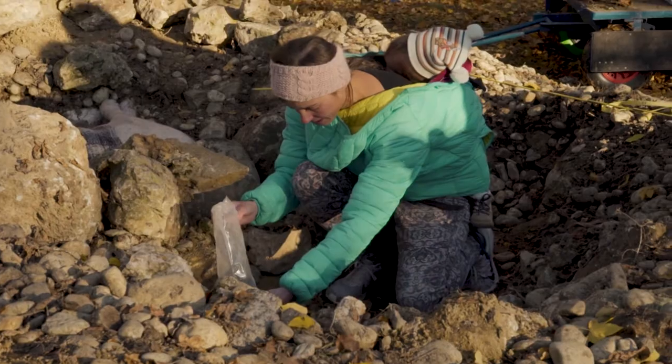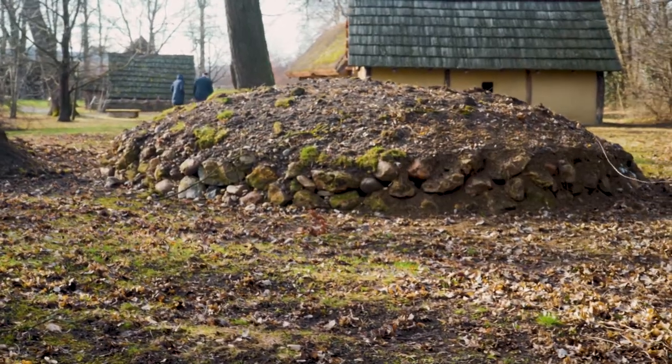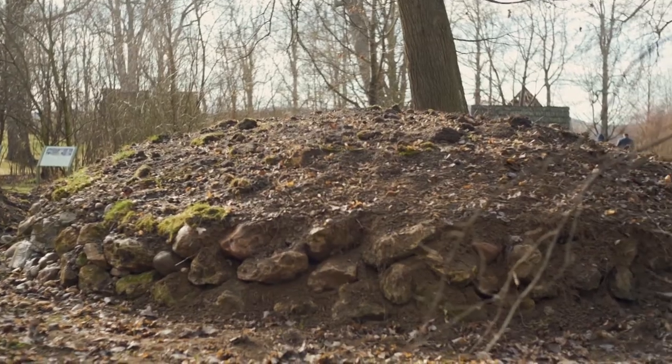We are planning to leave the burials in the earth for approximately 20 years before uncovering them again in a controlled scientific excavation and, of course, subjecting them to comprehensive analysis.